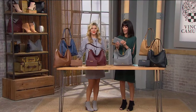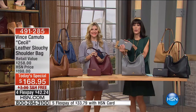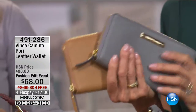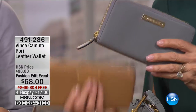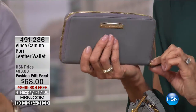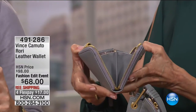My suggestion on how to tote this bag is to create tonal dressing — choosing a hue to wear from head to toe, which creates a slimming effect no matter what color you wear. The wallets are available in all of the exact same color palette as today's special — great buy. Fashion edit price of only $68 from $98; we've taken $30 off. Free shipping and handling. Four FlexPay of $17, or five on your HSN card at $13.60.